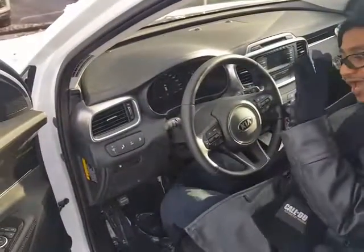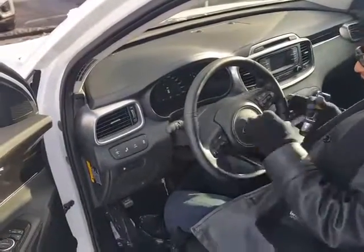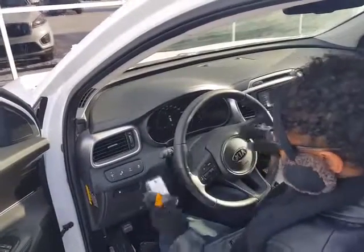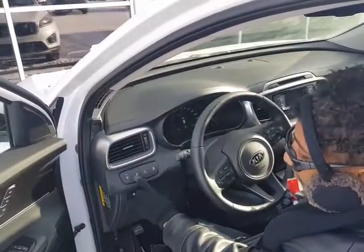On the steering wheel, you have your Bluetooth for audio control on the left, and you have your cruise control settings here. Very beautiful instrument cluster. And you have your blind spot detection system.